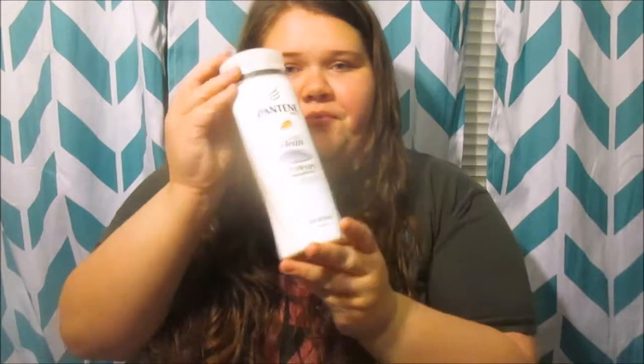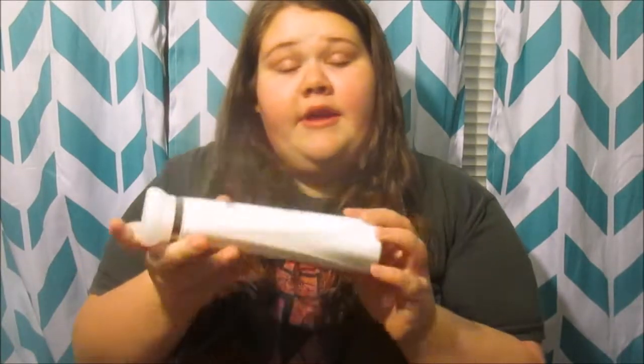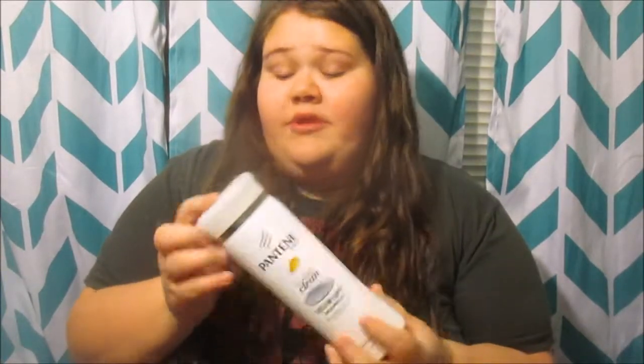The first thing I want to start off with is shampoos, conditioners, stuff like that that I have loved this month. I've been using the Pantene Shampoo, which is the Dreamcare Classic Clean. It smells really good and it really helps my hair. I have natural curls and it really brings those curls out.